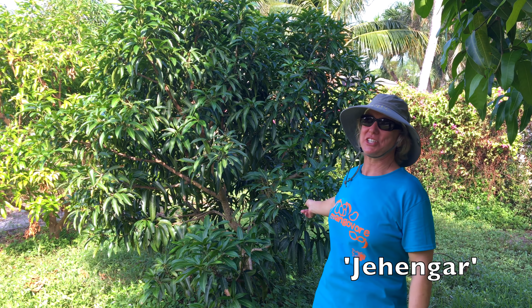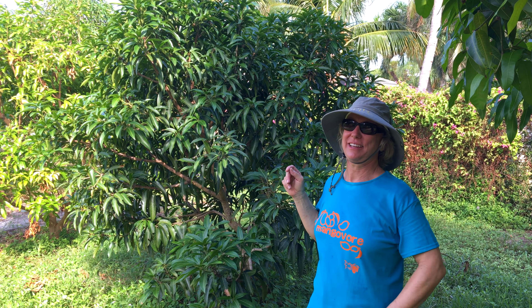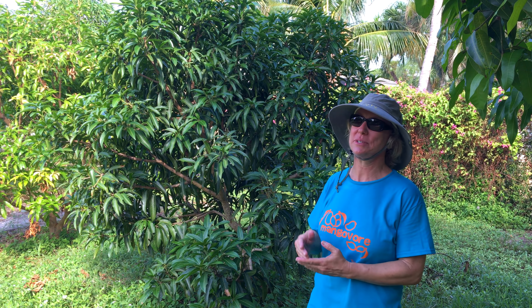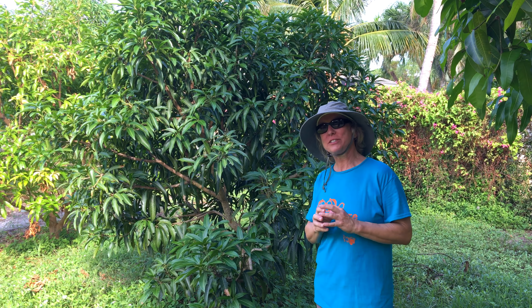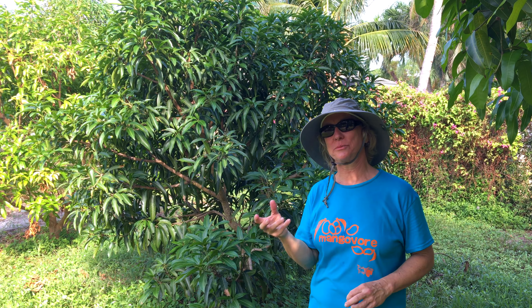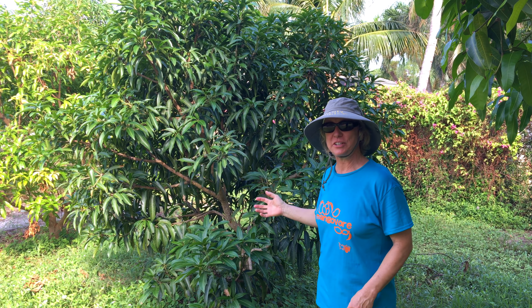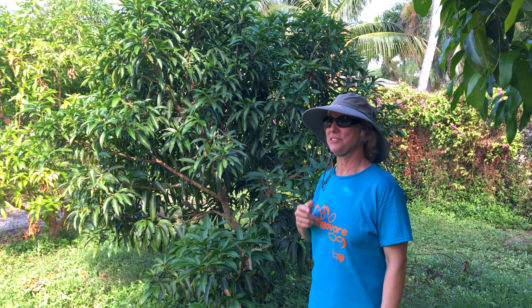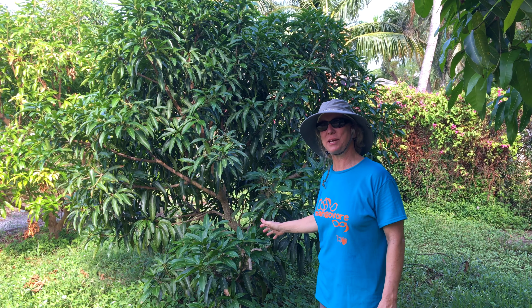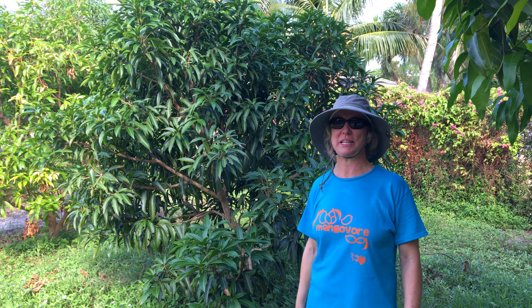This is Jahangir. It's a dwarf to semi-dwarf tree and it can be kept very small. The fruit are round, a pound to a little bit more than a pound, green-skinned, and the flesh is fiberless with a traditional Indo-Chinese flavor. Jahangir is not as well known as many other varieties but it's something to consider for a small space.